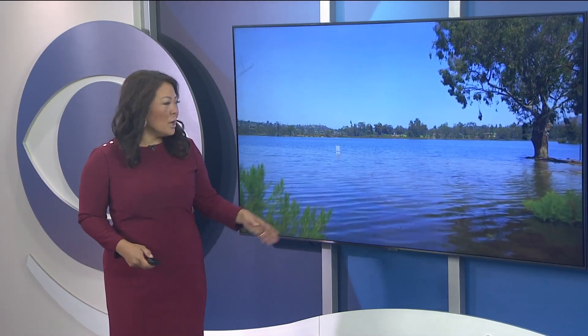If you haven't been to Lake Murray recently, you're in for a big surprise. In the past week, the water level at the lake has risen three-plus feet, flooding picnic areas and putting parts of the shoreline underwater. Arshan Stiles shows us just how high the water has gotten in this Earth 8 report.